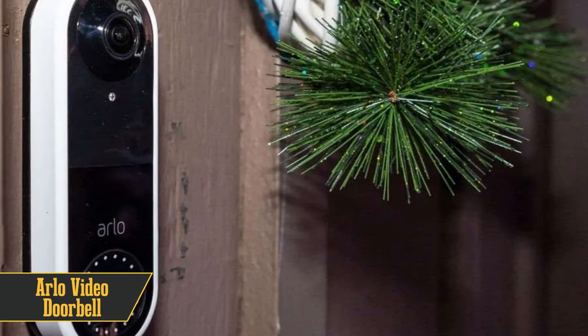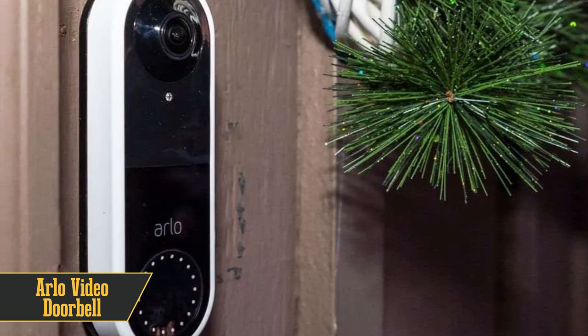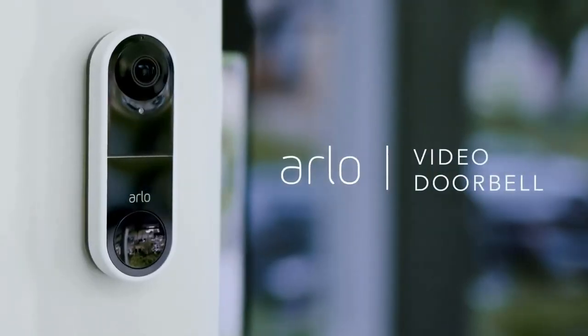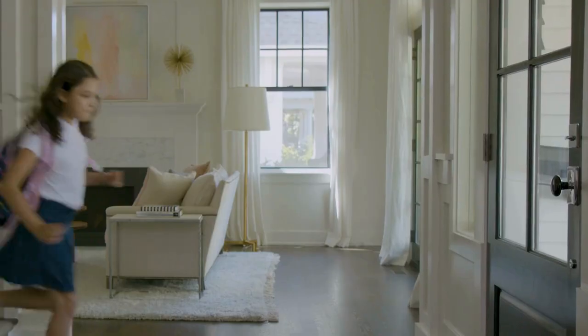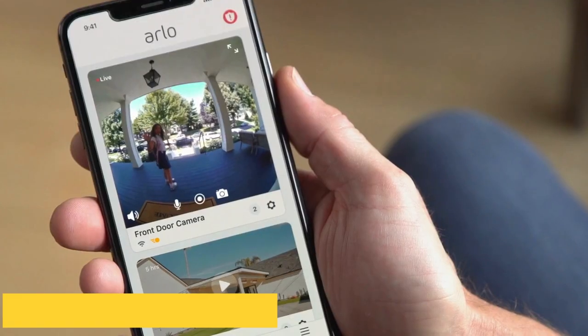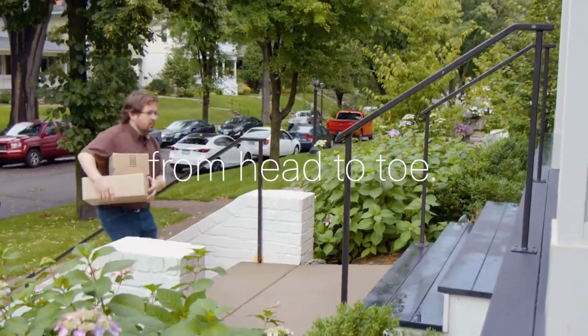And now, the moment you've been waiting for — the numero uno on our list, the Arlo Video Doorbell. In our books, it's the best video doorbell you can buy in 2024. Whether you're an existing Arlo aficionado or a newbie, this doorbell should be at the top of your shopping list. It's sleek, stylish, and delivers stunningly detailed footage. With a 180-degree field of view and a perfect 1 to 1 aspect ratio, you won't miss a thing.